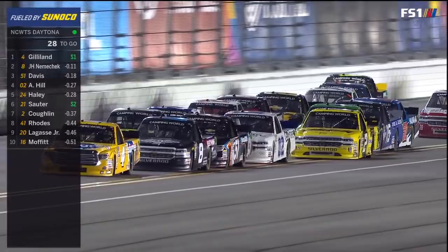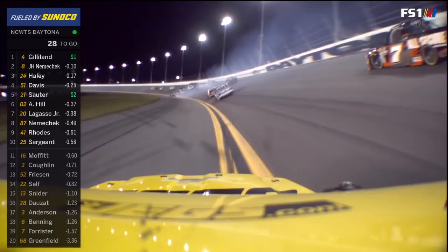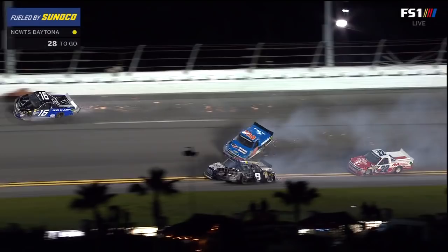That white truck on the inside, the 0-2. It was fourth when I said that. Cody Coughlin got pushed out of line, trying to find room to get back up into the track. Oh, trouble in front of him. Is that John Hunter? And the 16 of Brett Moffitt. Watch it, watch it, watch it.